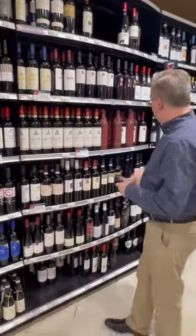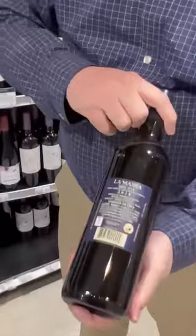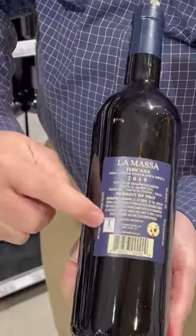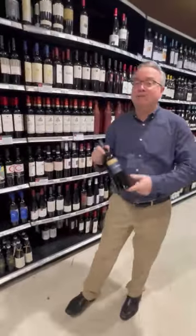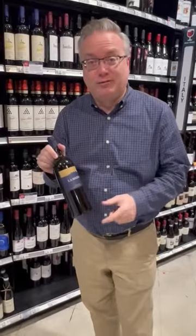All imports will have that for the most part. Here's another one — this is La Masa from Toscana. Turn it around, same thing. You're looking for the importer: T. Edwards. You're looking for the person that brought this wine into the country. Now oftentimes that's different in different markets, but that will help a lot of people find the wine you're looking for.